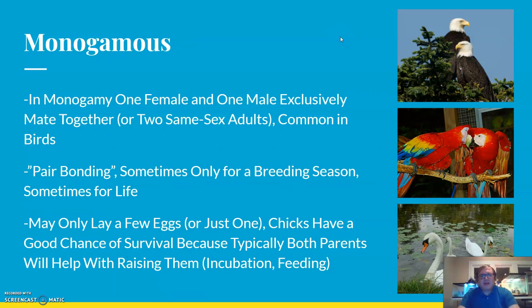One of the first systems we look at is a monogamous breeding system. In monogamy, one female and one male exclusively mate together, or two same-sex adults. This is very common in birds — monogamous pairings are the most common type of breeding arrangement. The term pair bonding is often used, because the two birds typically maintain their bond for an entire breeding season or even for life.